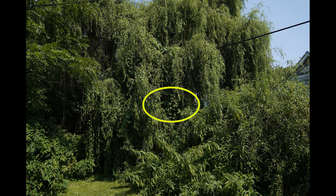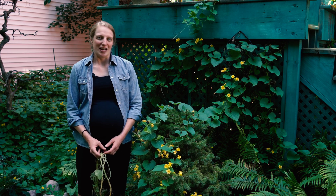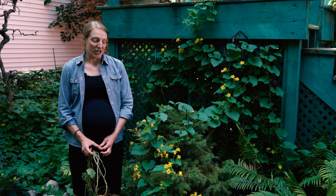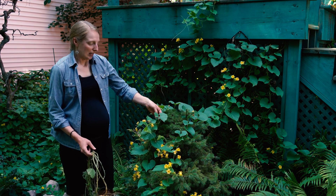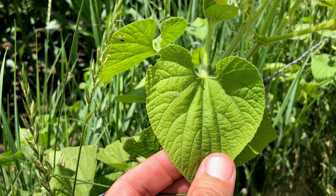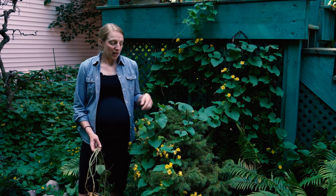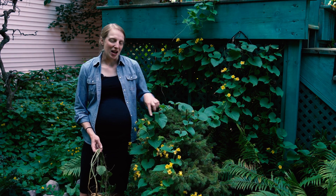Golden Creeper is a member of the same plant family as cucumbers and squash. And much like those plants that we have in our vegetable gardens, the plants are entirely covered in Velcro-like hairs. The leaves are heart-shaped, tend to grow about 2 to 6 inches long and about 1 to 4 inches wide, and they're alternate along the stem. The leaves also have very tiny teeth along the edges.